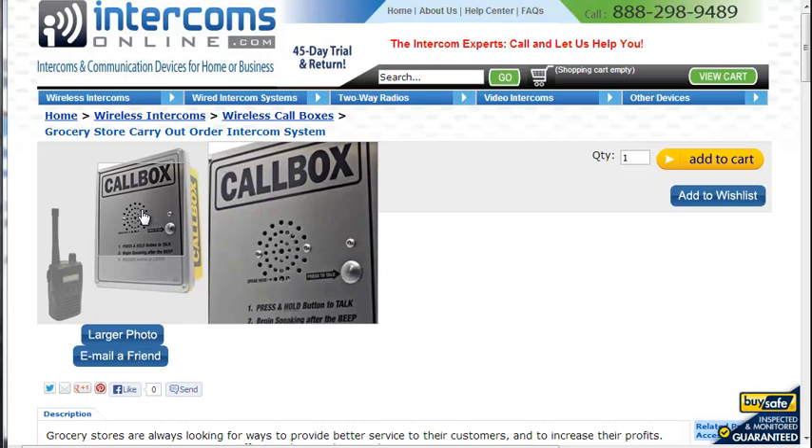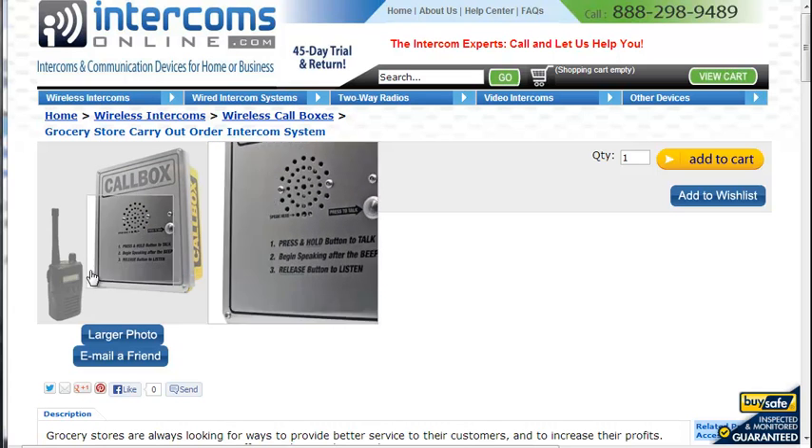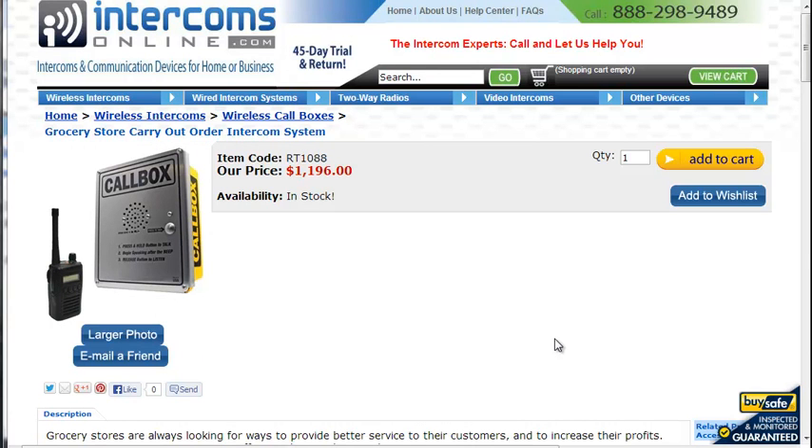There's a carry-out parking space and they drive in, press the button on this, it calls the handheld radio which the clerk has, and then the clerk brings the groceries out.